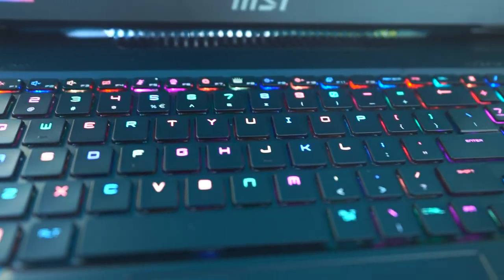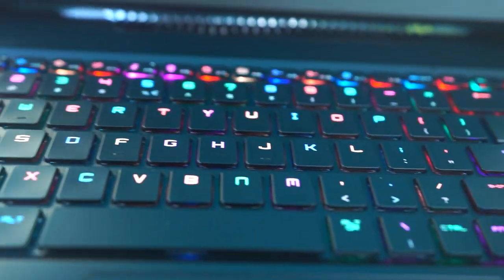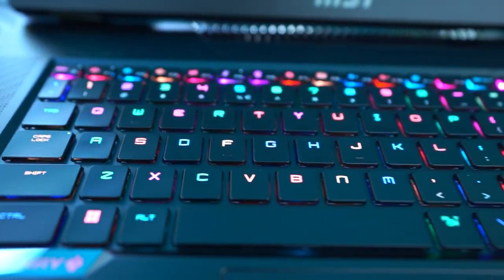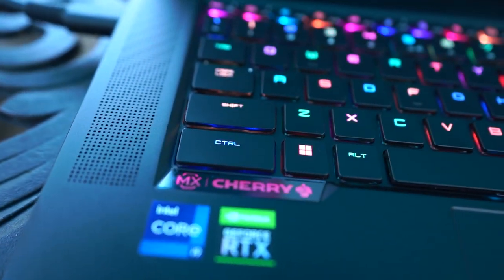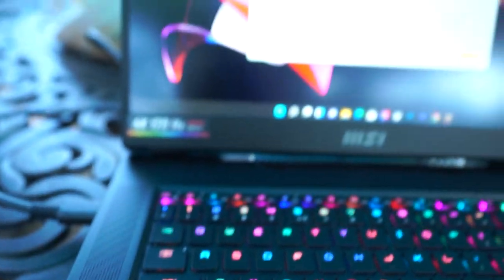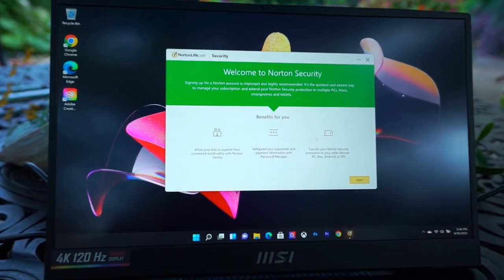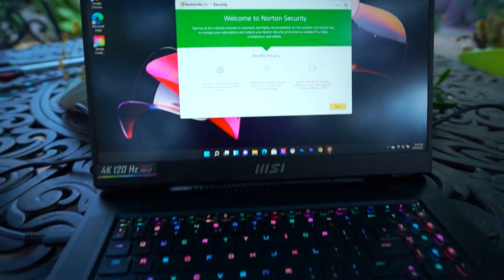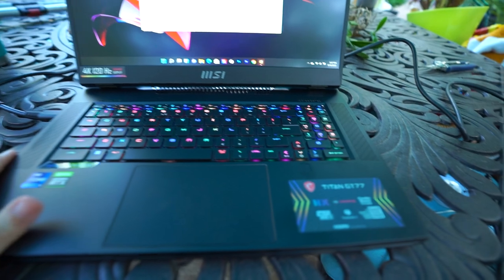Look at that — beautiful color-changing backlit keys, the shiny things, the Cherry keyboard, and a nice big 17-inch display. The camera can't even handle it — it's like, what's happening? This is too pretty, I can't focus on it. Finally, a new laptop!